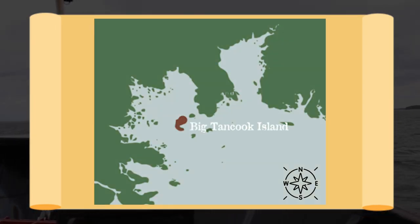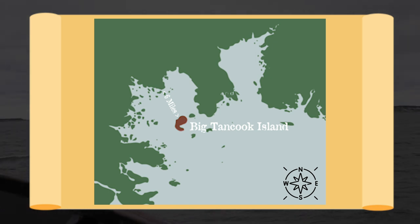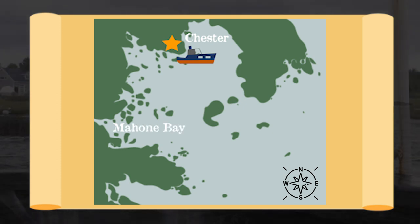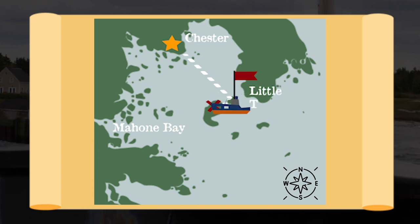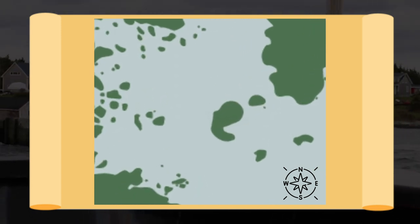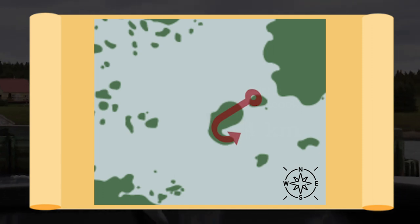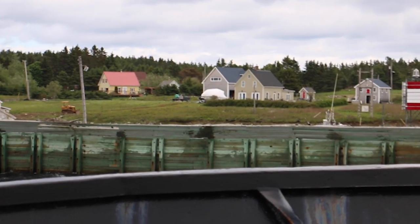Big Tancook Island is a unique community located approximately six miles off the coast of mainland Nova Scotia. To get to the island you have to take a ferry from Chester across Mahone Bay. It takes about an hour with a stop along the way at Little Tancook Island. Big Tancook is just one of Mahone Bay's 350 islands and measures only about four kilometers in length. The C-shaped island resembles a fishing hook,